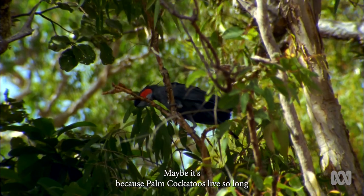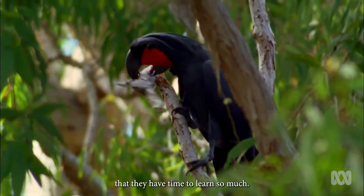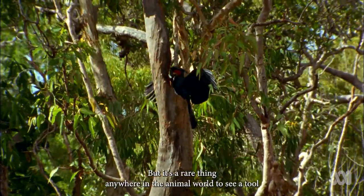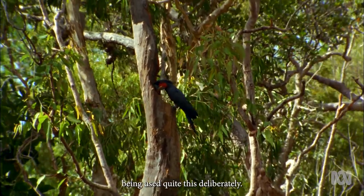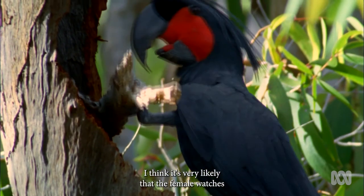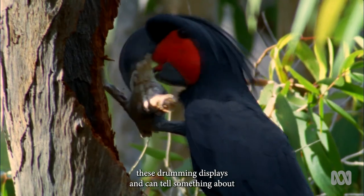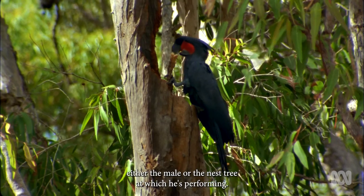Maybe it's because palm cockatoos live so long that they have time to learn so much. But it's a rare thing anywhere in the animal world to see a tool being used quite this deliberately. I think it's very likely that the female watches these drumming displays and can tell something about either the male or the nest tree at which he's performing.